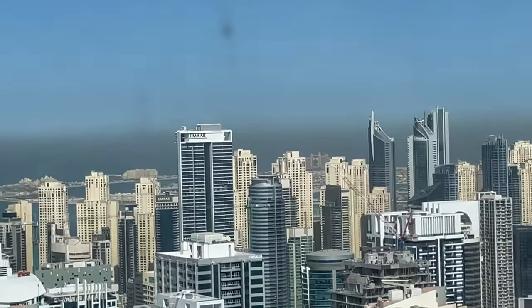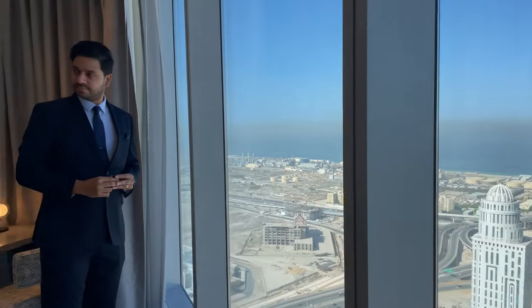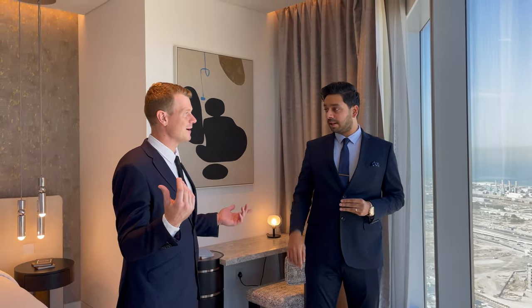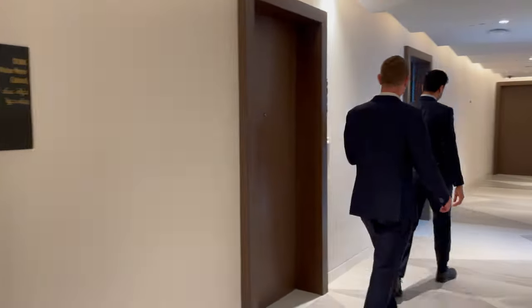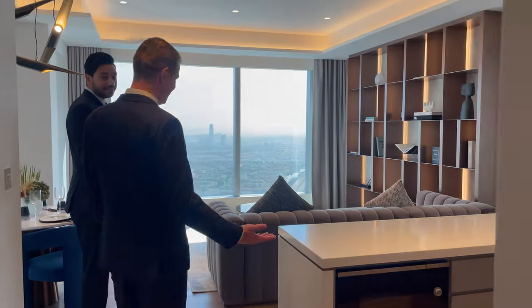You're seeing Burj Al Arab, Dubai Marina, JBR, the Atlantis Hotel, the Palm, and on the other side Palm Jebel Ali. Depending on what view you like most - whether you prefer the sea view or the islands and park - every single side of the building offers a different view. Now let's see a one-bedroom show unit overlooking Jumeirah Park and Jumeirah Islands - a completely different view.